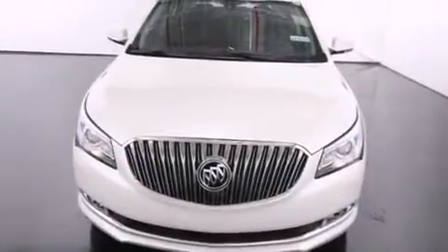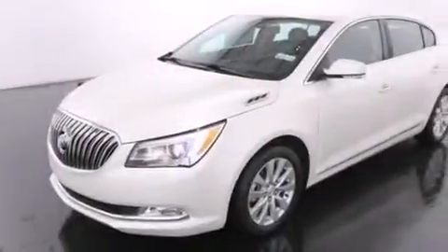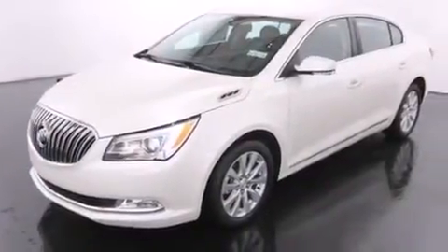With an EPA estimated rating of 28 miles per gallon on the highway, it doesn't compromise fuel efficiency for size, comfort, or fun. Contact us today to arrange your test drive.